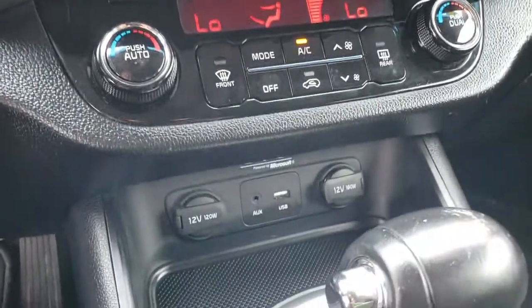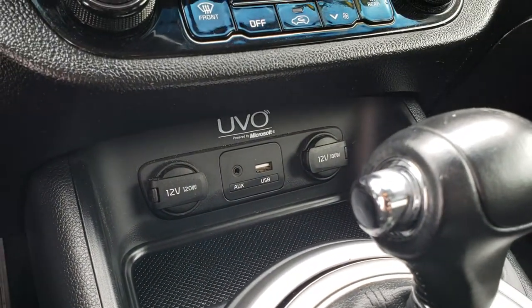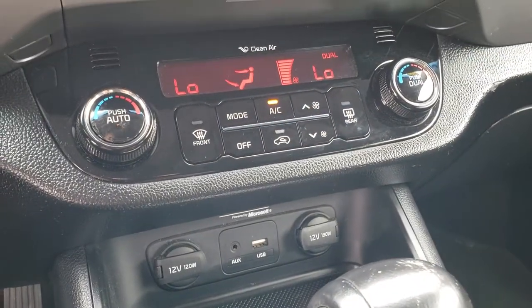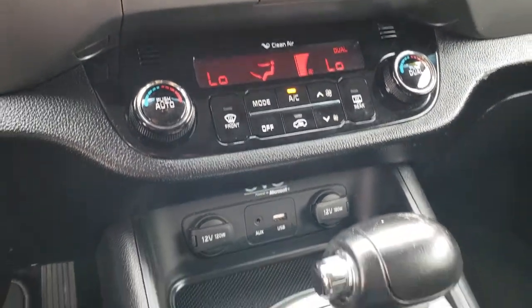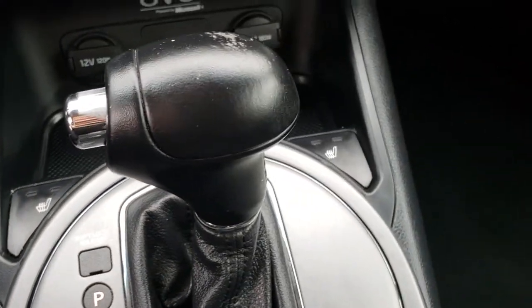This is also where your backup camera shows up. Down here you have an AUX and a USB jack — it's the UVO system powered by Microsoft. There's dual climate control and other climate controls. And here are your heated seat buttons — one on each side.